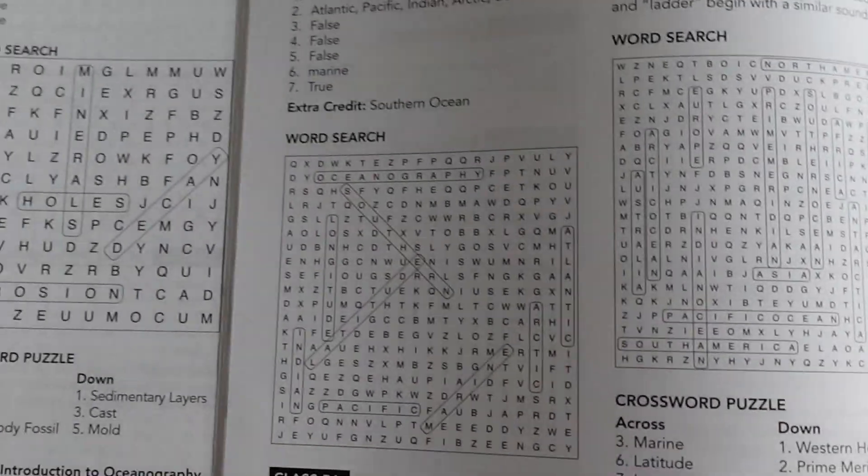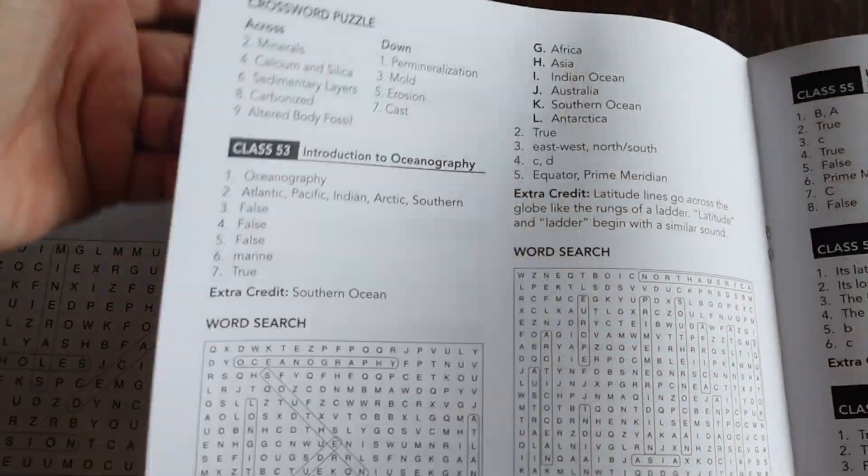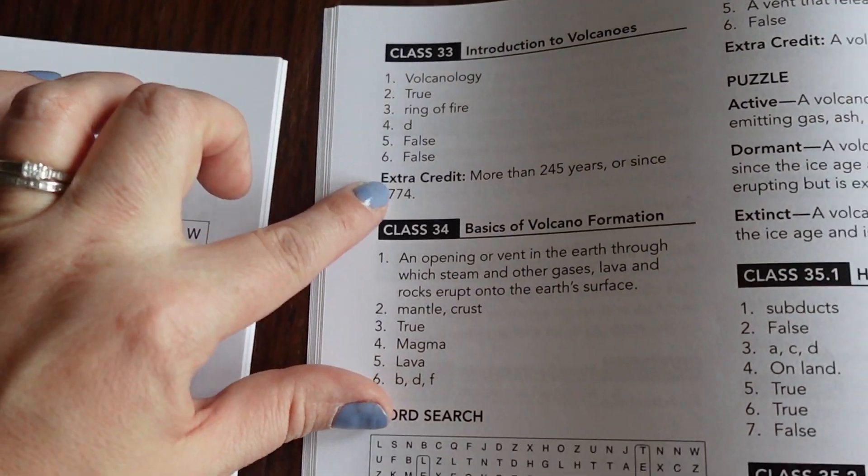Level B is the same — they show you all the word searches and answers to the crossword puzzles. They break it down really simply, so that wraps up the flip through.